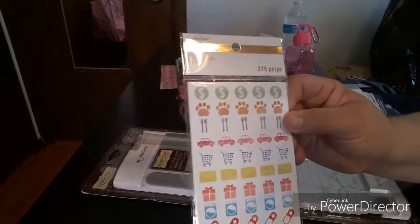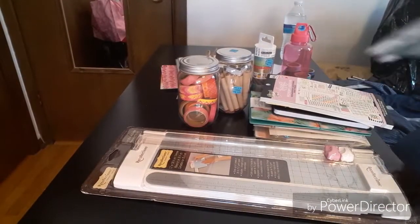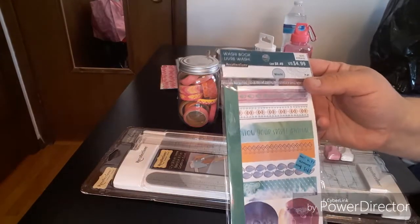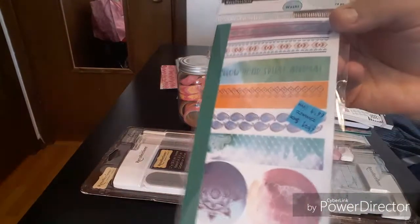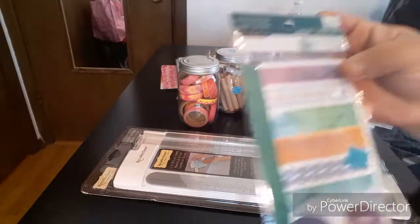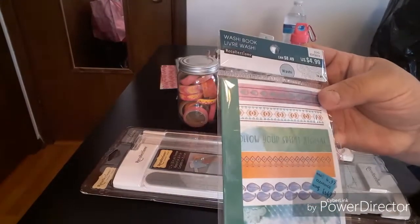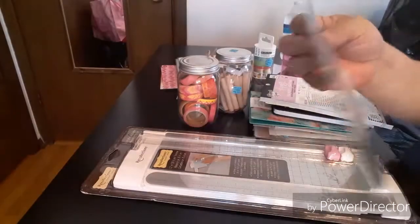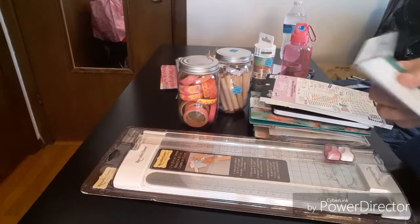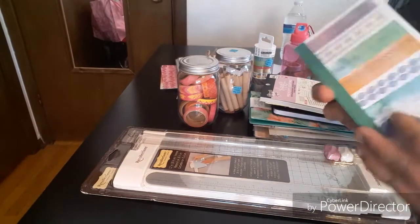You get 275 pieces — I believe you get like five sheets. The next item I'll take out of the package. I paid $1.49 — it was supposed to be $4.99. It's by Recollections — it's actually a washi book, I thought it was a sticker book. Let's take this one out of the package. You get this acetate paper which is nice, so that is your first sheet.